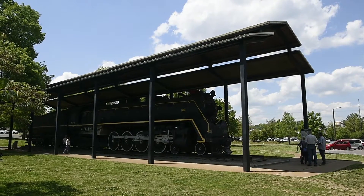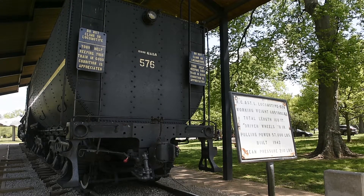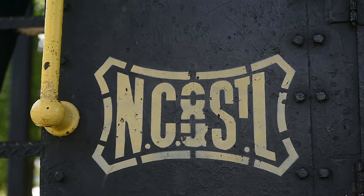Our organization is the Nashville Steam Preservation Society and we formed last fall. We've been interested in preserving the steam locomotive 576 to a condition that's not just a static park display, but actually restore it to operation and operate it right here in Nashville.